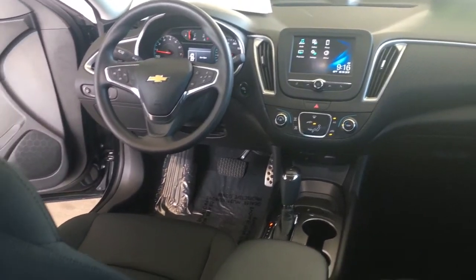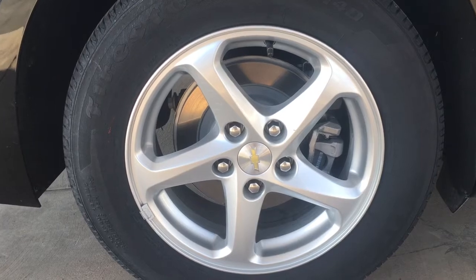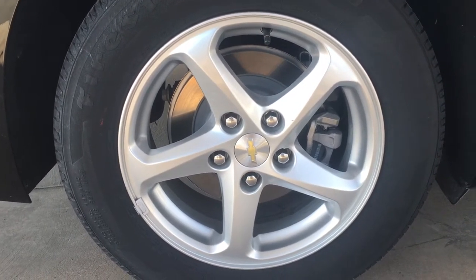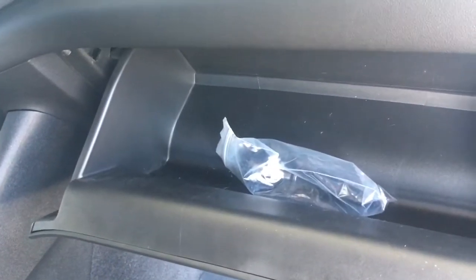As you can see, now we should be able to pull the seat forward. Down here is where you'll find your 16-inch all-aluminum wheels. And every door on the Malibu has a keyless entry as well.